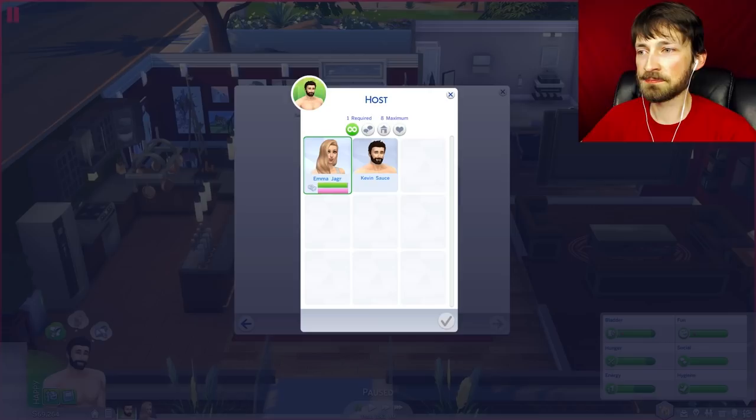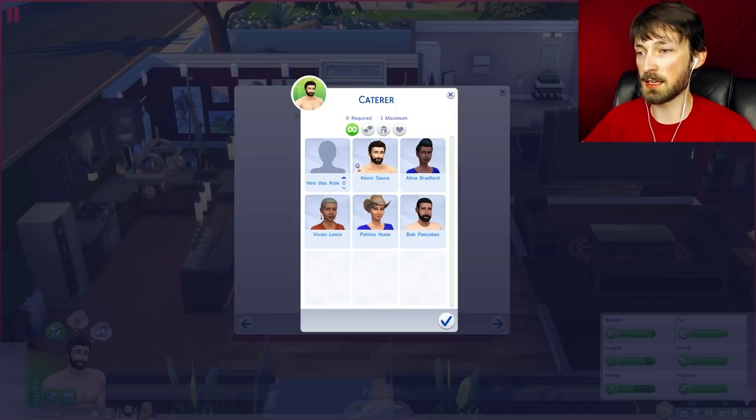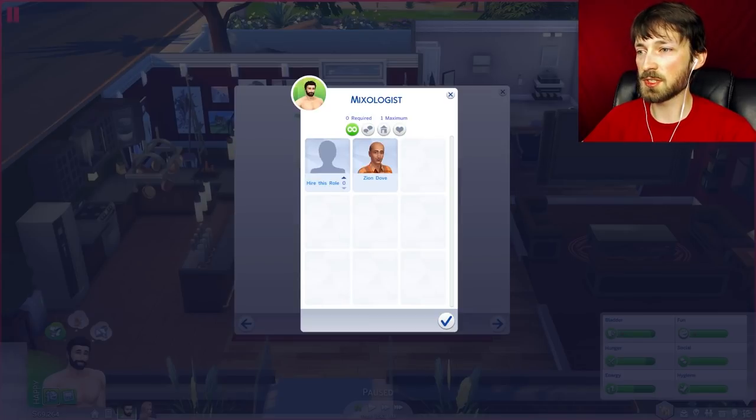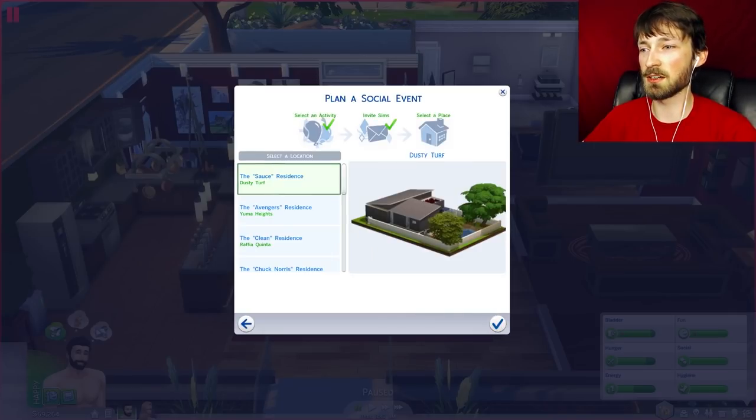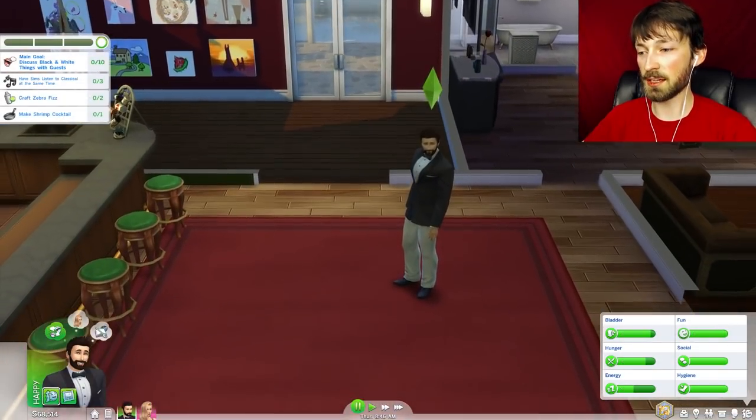Kevin needs to host it since Kevin knows more people than Emma — this is the whole point, to introduce people to Emma. Invite everybody. Let's hire a caterer — Bob Pancakes, I like your name, you're hired. Mixologist — sure, we need everybody. An entertainer too — I guess they're gonna play violin or something. We'll go with mystery entertainer and have it here. Done.